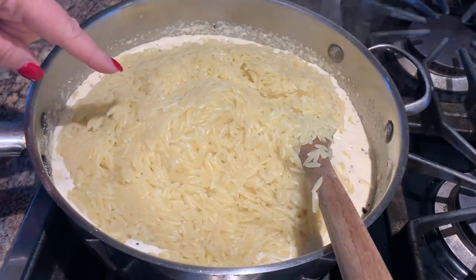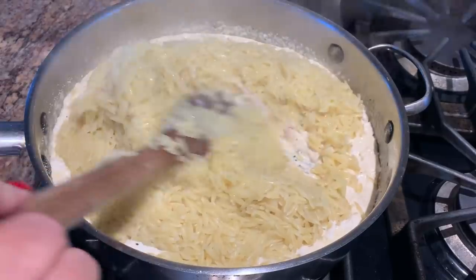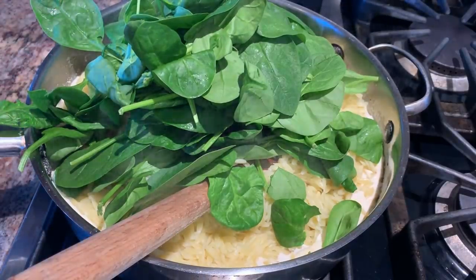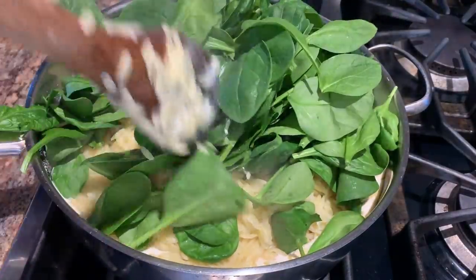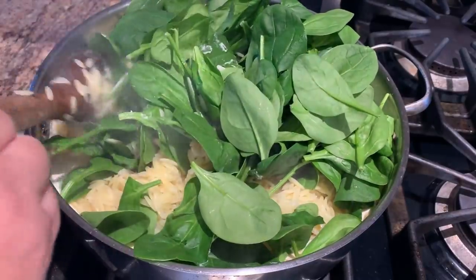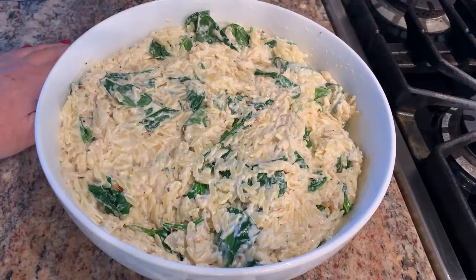In the meantime, I boiled a pound of orzo, drained it, and added it to the sauce. I also added six ounces of fresh spinach and gave it a big stir. The spinach is going to wilt just from the heat of the orzo. That's what the orzo spinach parmesan dish looks like — it tastes delicious.